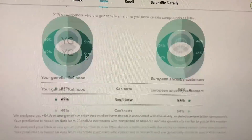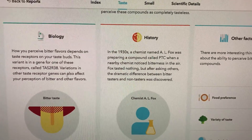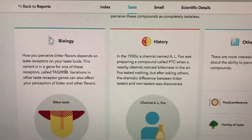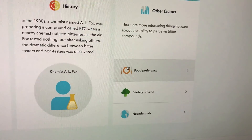It gives you a little background — the biology, what gene they test for this, the history, and food preferences.